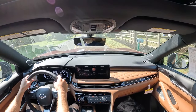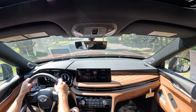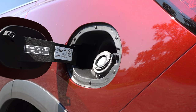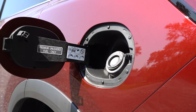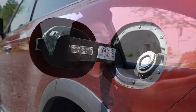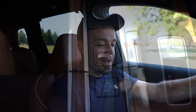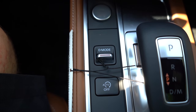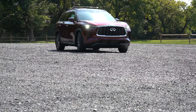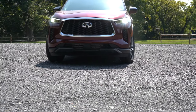That power is sent to the front or all wheels through a nine-speed automatic. Zero-to-60 time comes in at approximately seven seconds flat. MPG numbers: 22 city / 28 highway for front-wheel drive, and 22 city / 27 highway for all-wheel drive, taking premium unleaded fuel. Before any acceleration test, I want to mention the drive modes. There is a silver toggle switch just to the left of the shifter. Drive modes include Personal, Sport, Auto, Eco, and Snow, adjusting steering sensitivity, throttle response, and shift points.